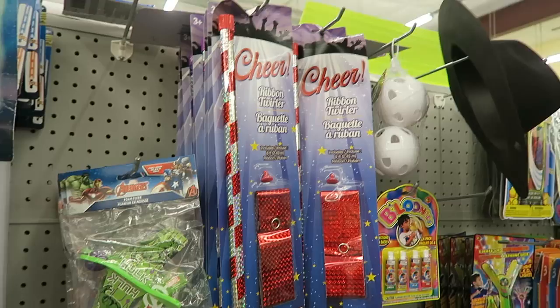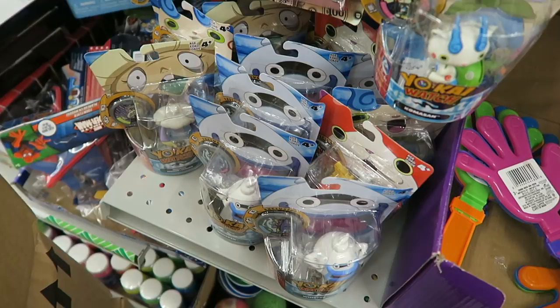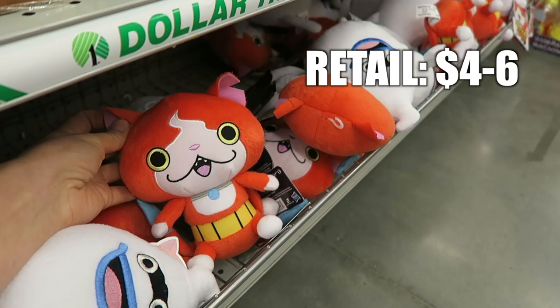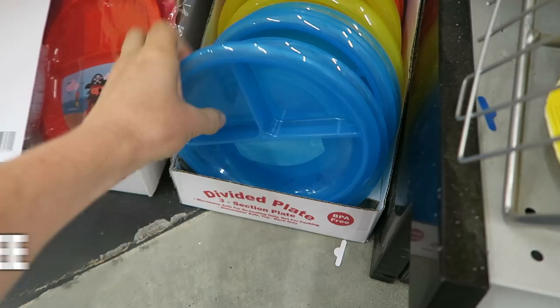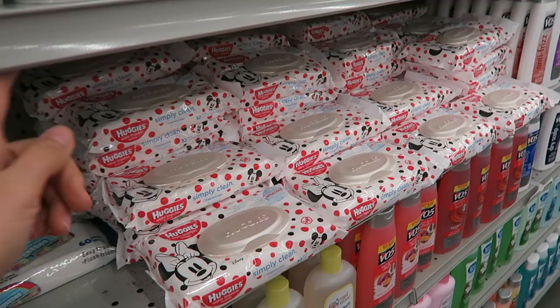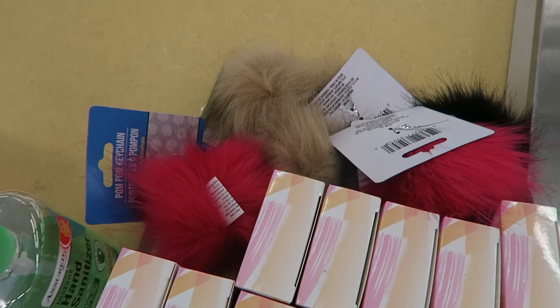Do you guys remember these from when you were kids — the little ribbon dancer things? Always be on the lookout for name brand characters that they have a lot of extra of from other stores — they'll send them here. In the baby section I always sing the praises of these plates. They stack into one another so they're really easy to store in cabinets. We use these all the time. Huggies wipes — full pack, one dollar. They have all this super cute Mother's Day stuff — all of these handmade cards, so cute for a buck. And these little pom-pom keychains — I think they're weird but I know they're super popular — one dollar, in a bunch of colors.